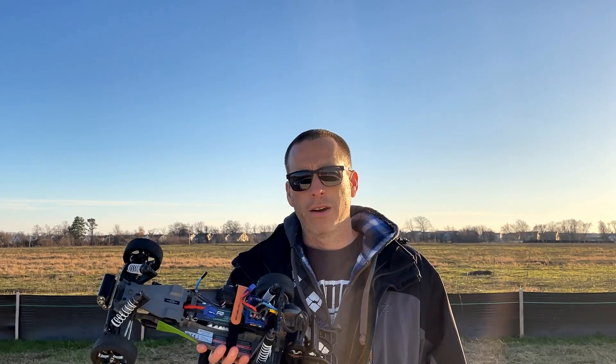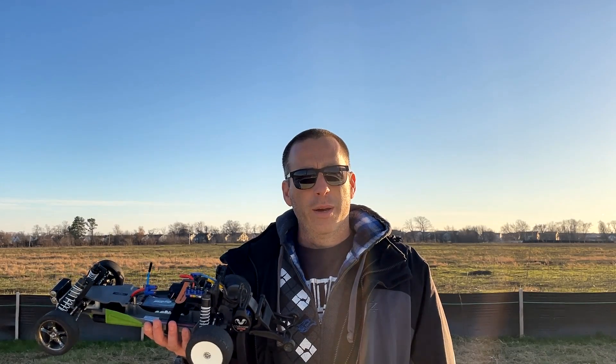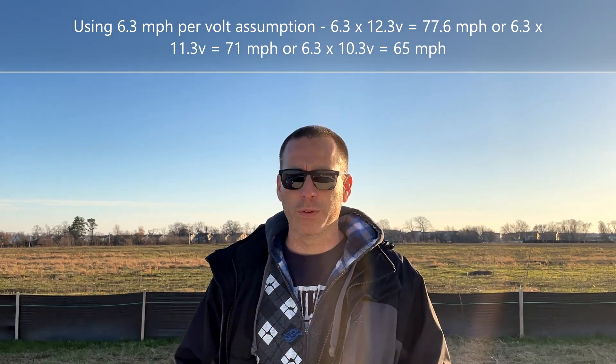So the Avonic 2200 milliamp hour: 2.2 amps times its 50C rating equals 110 amps. We're going to see today that it's not going to perform well at anything close to a 50C discharge rate. Assuming the high-performance battery only drops to about 12.3 volts under full throttle on a fully charged battery, I calculated that out to be 6.3 miles an hour per volt. When I look at the Avonic battery that does 71 miles an hour and use that multiplier, I get about 11.3 volts — because 71 mph versus the 77 mph feeds into that multiplier. I'll put the math in the description, but these are approximate numbers.